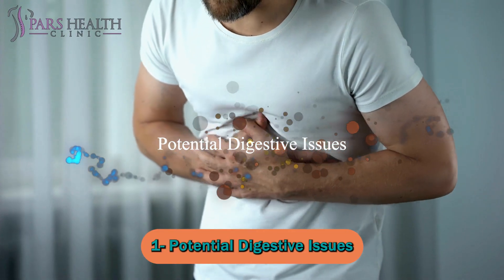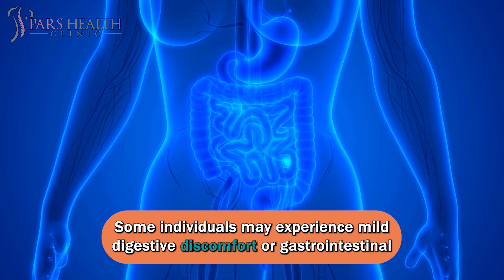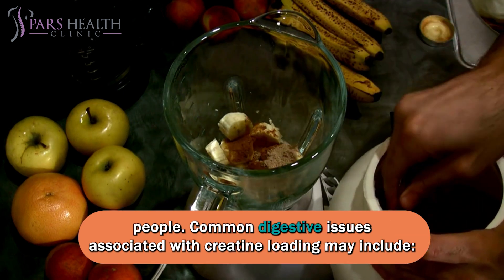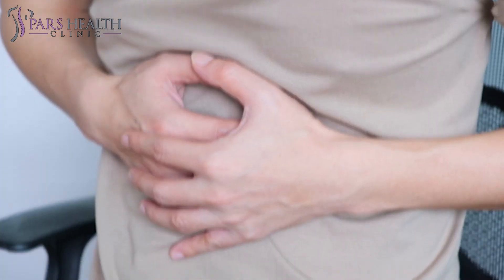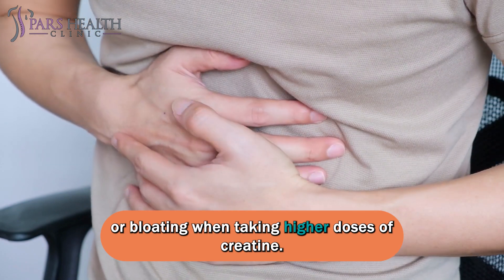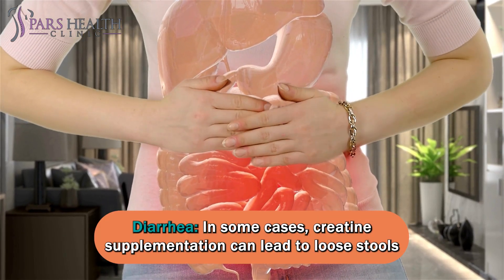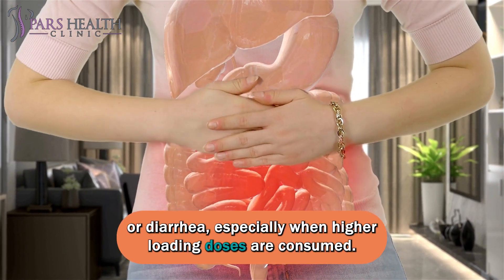Number one: potential digestive issues. Some individuals may experience mild digestive discomfort or gastrointestinal issues when they start creatine loading. These issues are generally not severe, but they can be bothersome for some people. Common digestive issues may include stomach discomfort: some individuals report mild stomach discomfort or bloating when taking higher doses of creatine. In some cases, creatine supplementation can also lead to loose stools or diarrhea, especially when higher loading doses are consumed.